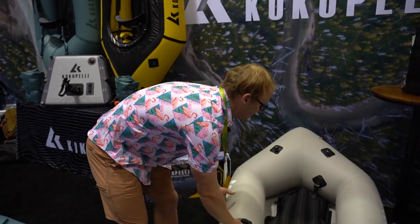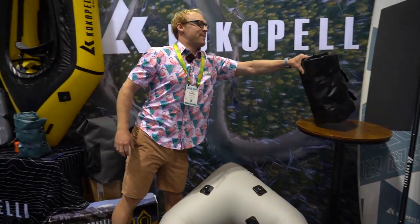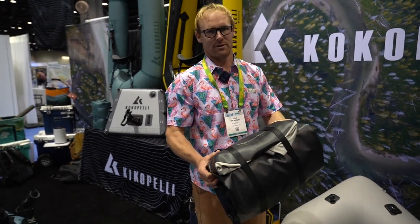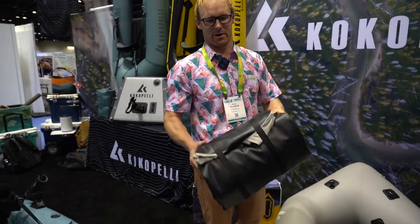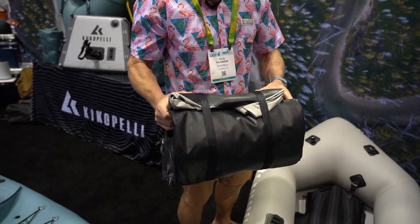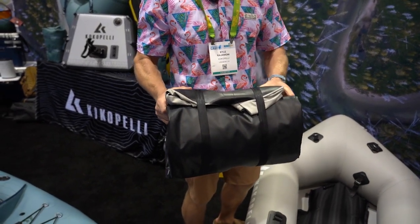For packability, the XPD is going to pack down into just like a large sleeping bag. So this can go right into a nice 35 or 40 liter backpack, easily hikes in and out on the trail, or fits beneath your car seat.